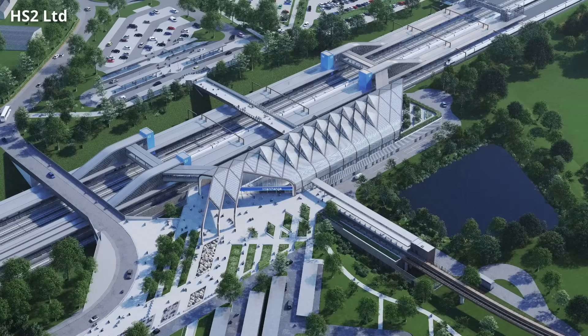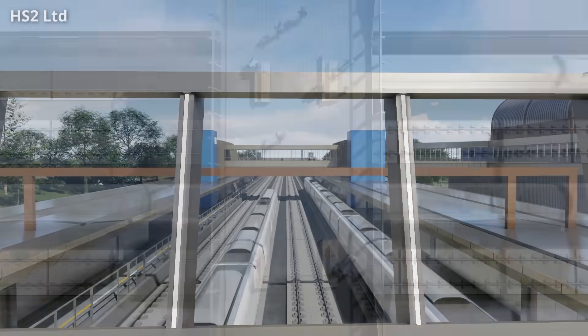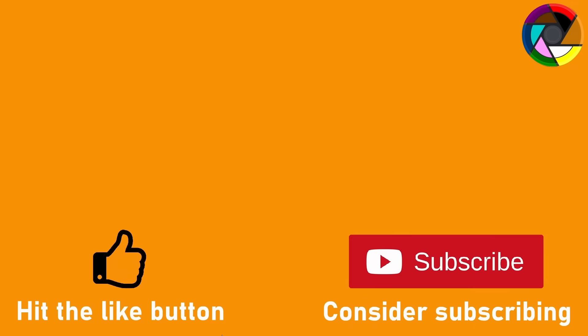If you've enjoyed this video or found it informative, please give it a like as it helps the content get noticed, and consider subscribing if you haven't already.